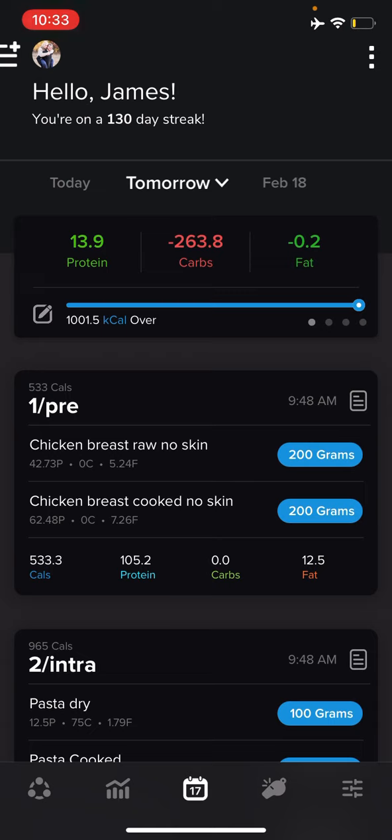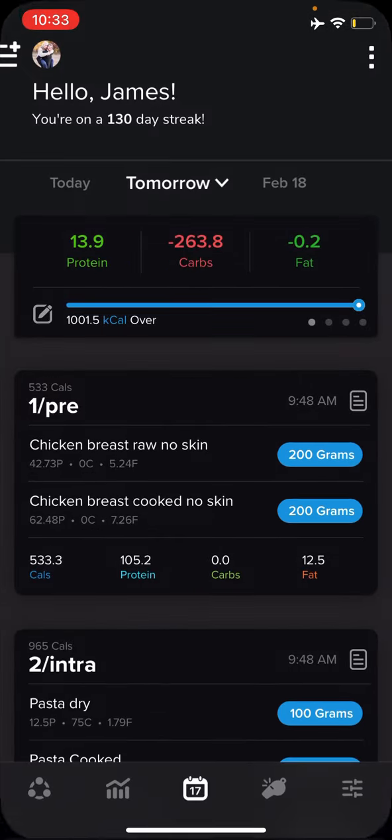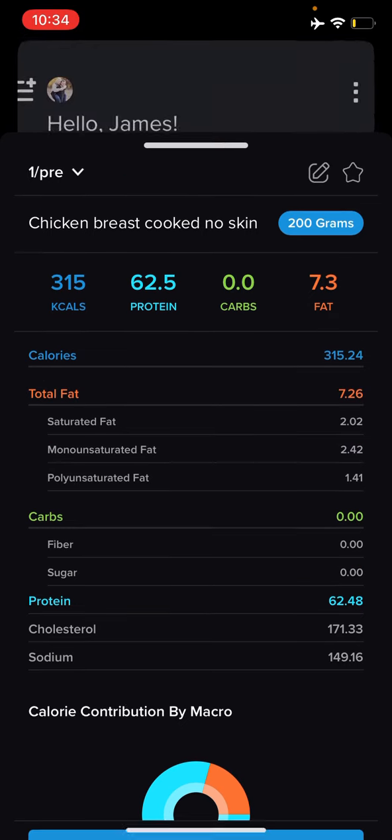Check this out: 100 grams of raw chicken breast, no skin, has 218 calories and 42 grams of protein. Now if we take 200 grams of cooked chicken breast, no skin, it has significantly more calories — almost 100 calories more — and about 16 to 17 grams of protein more. So they are not the same at all.